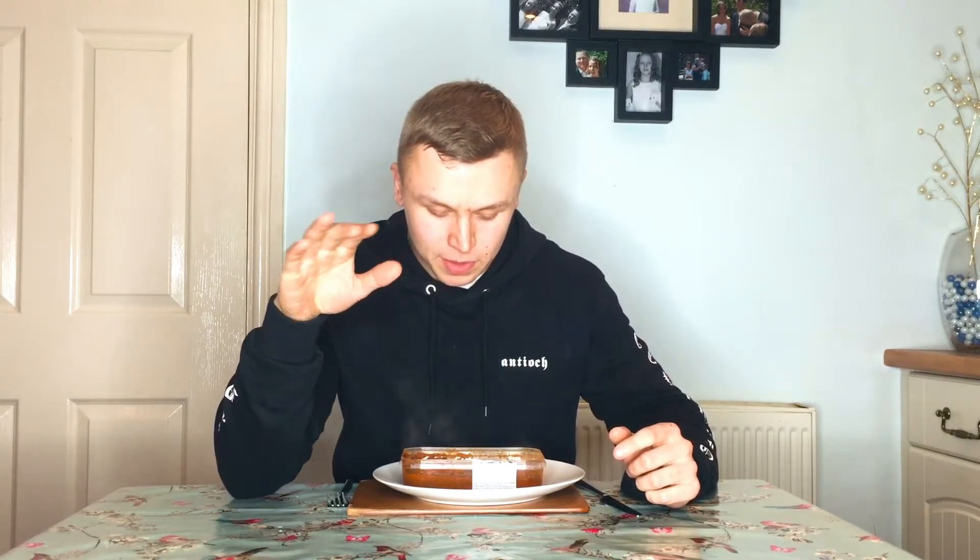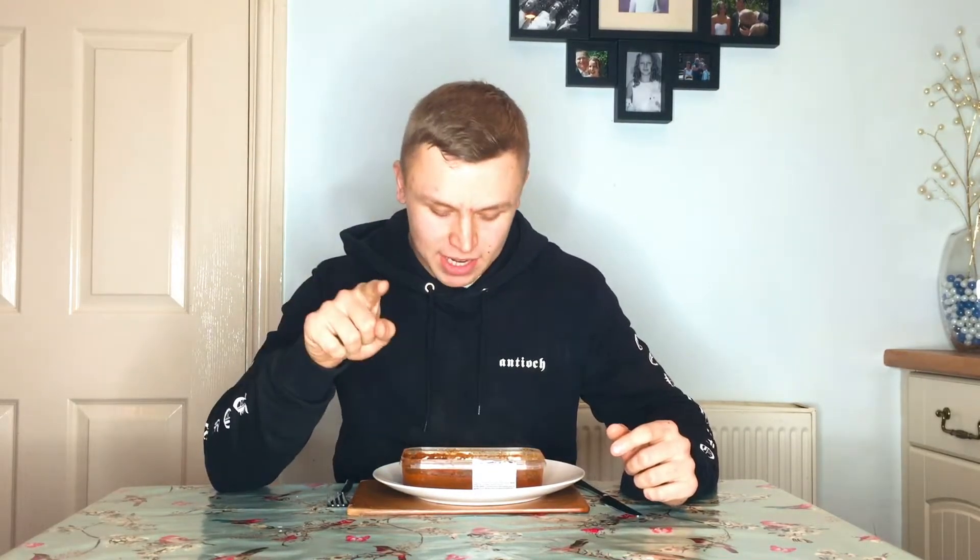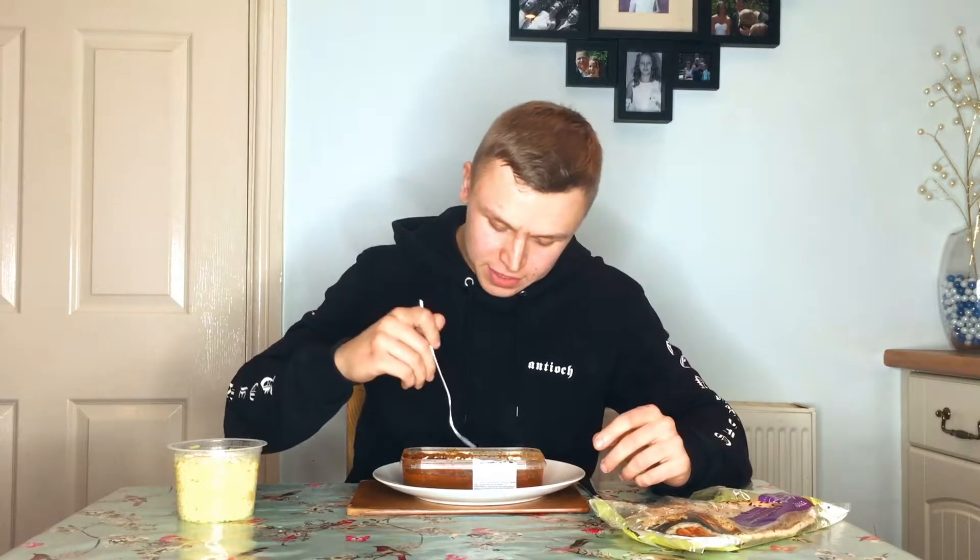My stepdad is actually eating this curry on the other side of the camera and he's dying — he's already like halfway through. He says it's pretty hot but not as hot as he thought, but he is cheating — he's eating it with rice. I'm just going to eat it straight out of the container. I do have some sides: rice and a naan bread just in case it gets too hot. Let's do this — I'm going to go for the chilies because they're obviously the hottest thing.